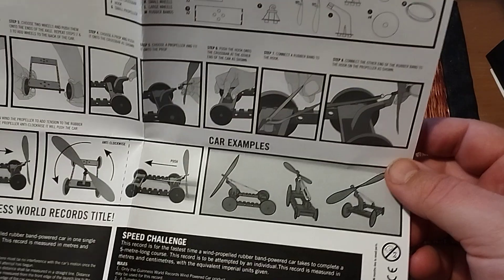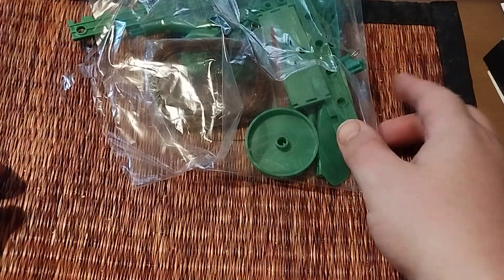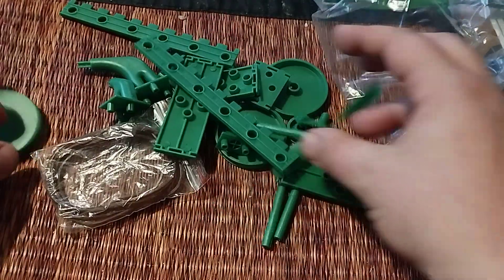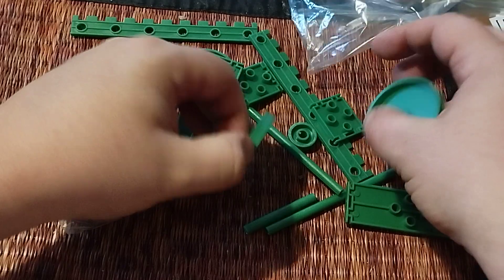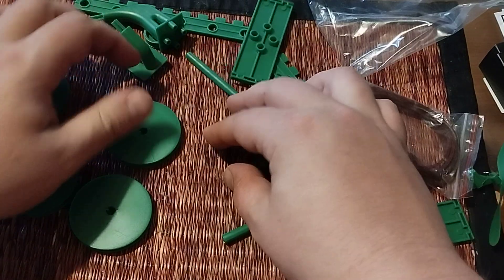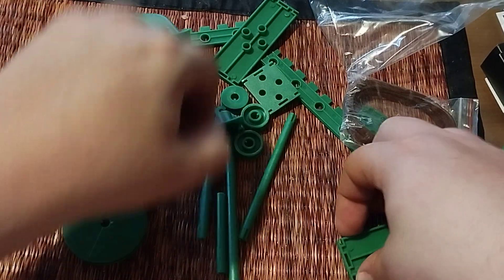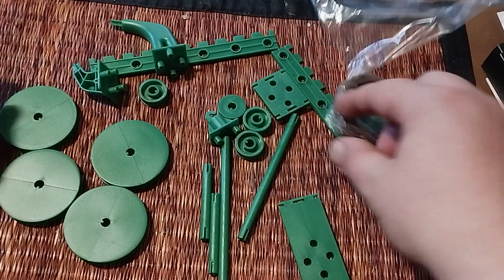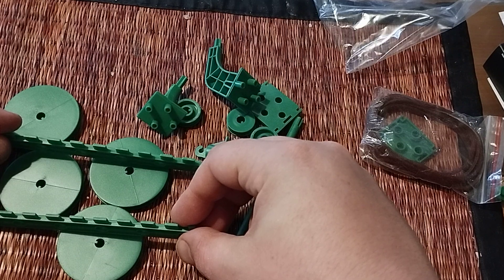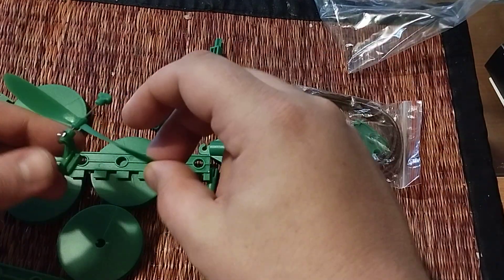I'm not going to build this car right now, but I can show you what kind of pieces it comes with. There are your wheels — there's supposed to be four wheels. Here you have all your small parts that you need to build the car. This has to be the base, and then you end up with the propeller on the back.